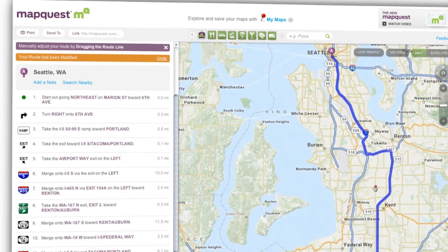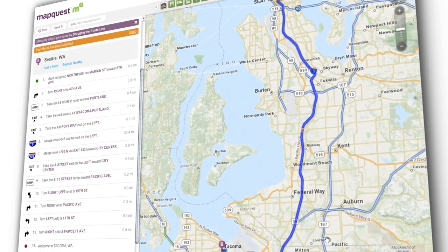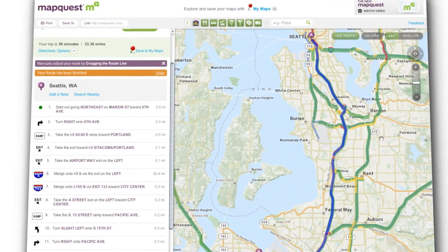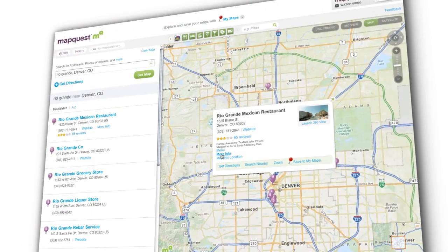MapQuest was built on the simple premise of helping people get directions to their destinations. And nearly 15 years later, we remain committed to providing accurate maps and directions to millions of people every day. MapQuest is in the business of getting you to your destination — that's our core business. But we want everyone to know that we can do more than just get directions. If we can provide some helpful tools or some local information along the way, then I think we're on the right track.